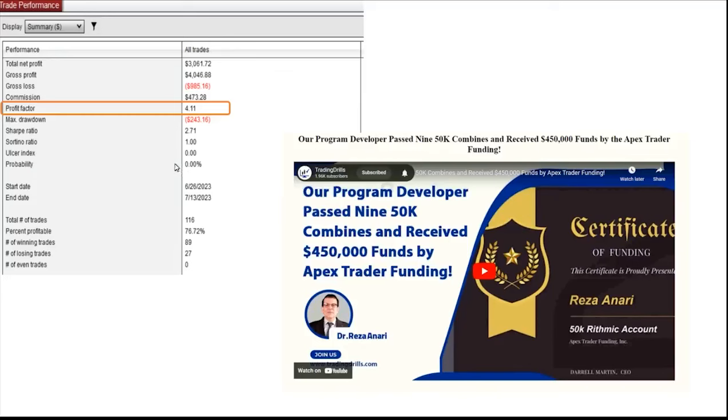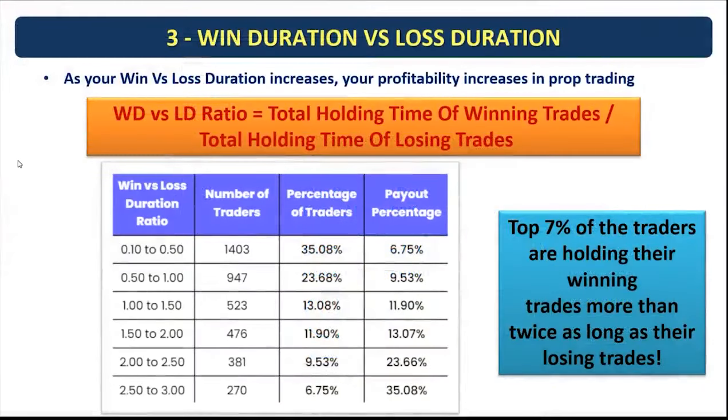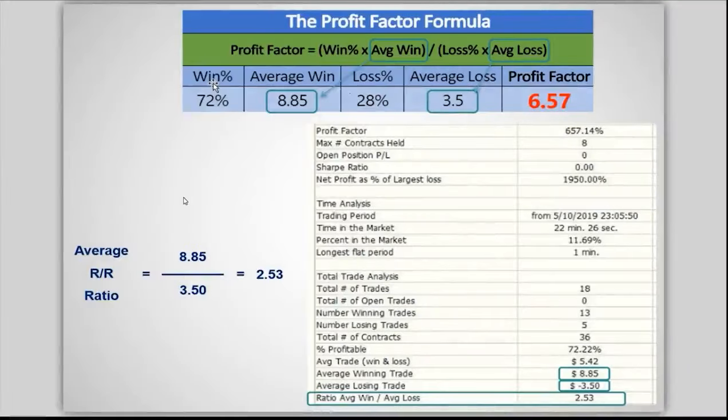From Apex Trader Funding accounts I passed, the profit factor was 4.11. The third pattern identified was win duration versus loss duration. The payout percentage increased significantly as this ratio increased. The top seven percent of traders held their winning trades more than twice as long as their losing trades. This is the main reason we focus on Setup T as a trend-following strategy — when following a trend you automatically have higher winning trades and runners, holding those trades much longer.